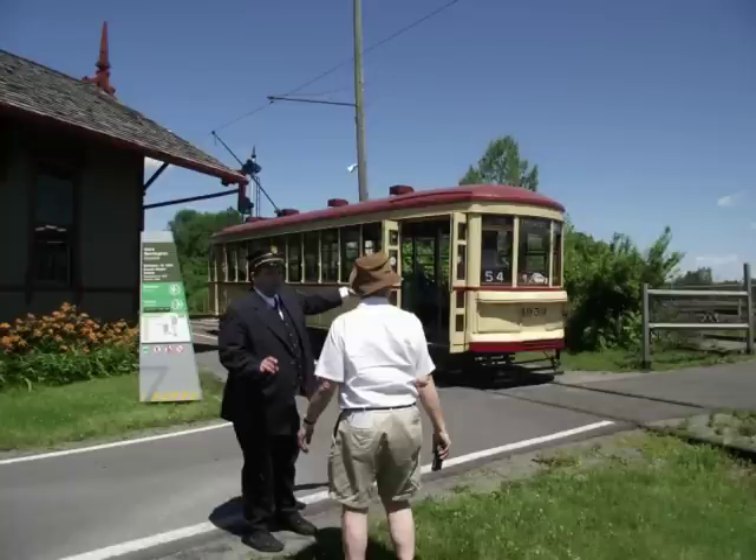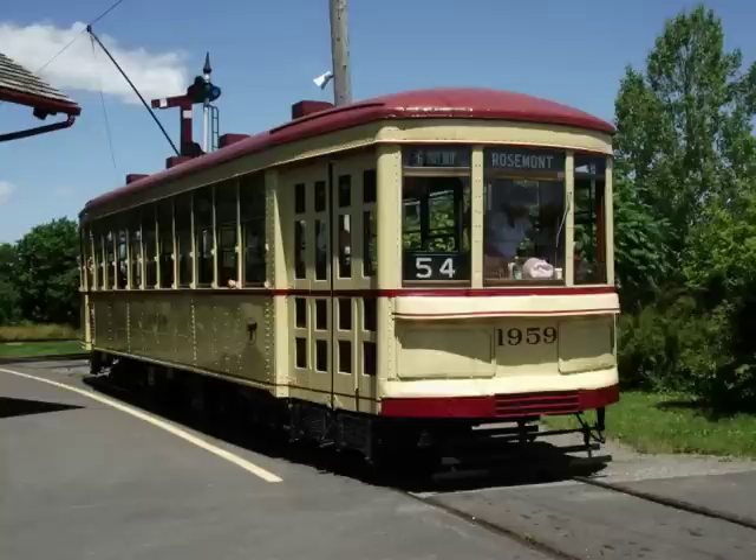This is Barrington Station on the grounds of Expo Rail. David Jeans and Benoit are talking. And here we have streetcar 1959 stopped at Barrington Station on the Expo Rail grounds.